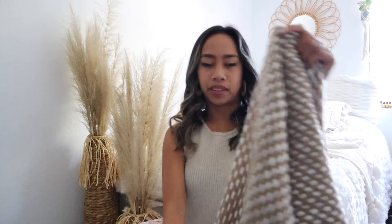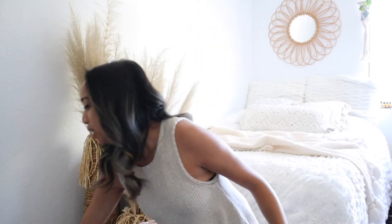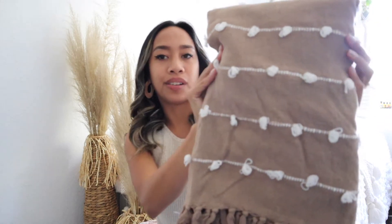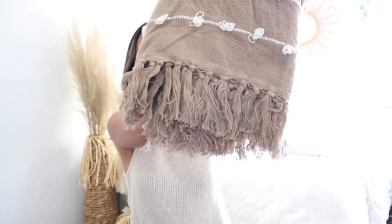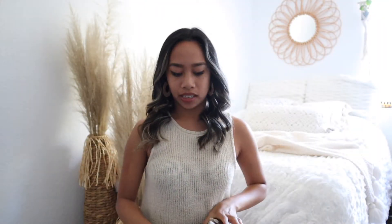Next I got two throw blankets. This is for guests so if they get cold they have little blankets to keep warm. The theme is going to be boho, so it's a lot of neutrals — browns, whites, and creams. I also got this second throw blanket with cute little tassels and detail on the bottom. The material is a little bit thicker so this is going to be perfect for summer nights.